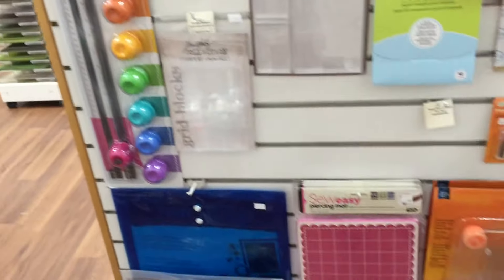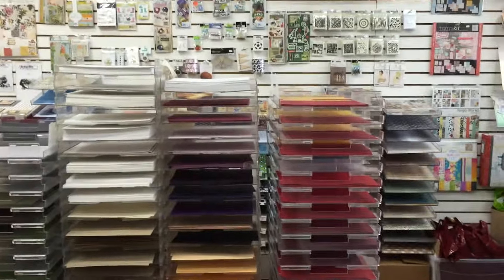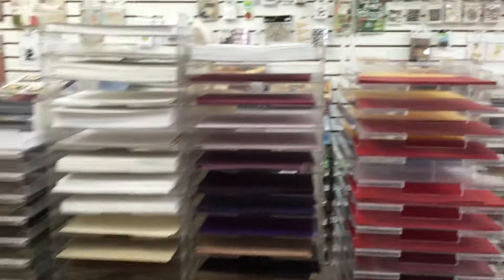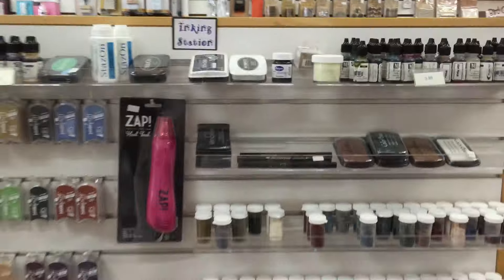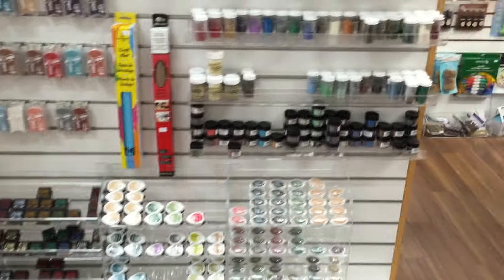We now have this center island here that has all of our accessories, our cutting products, things like that. We've divided up our patterned paper into areas — here's one area with patterned paper and there's another one over here. This side is our eight-and-a-half by eleven, but on the other side we have patterned paper. On the other side of the island are all our inks and our embossing powders as well, so they're all there at your fingertips.